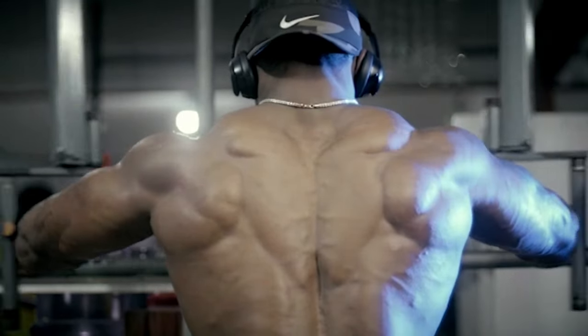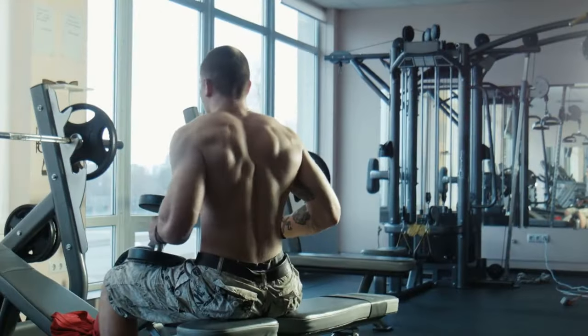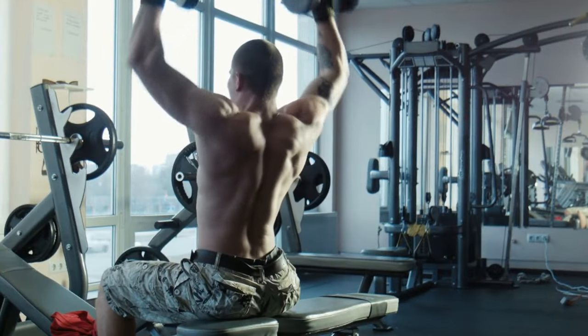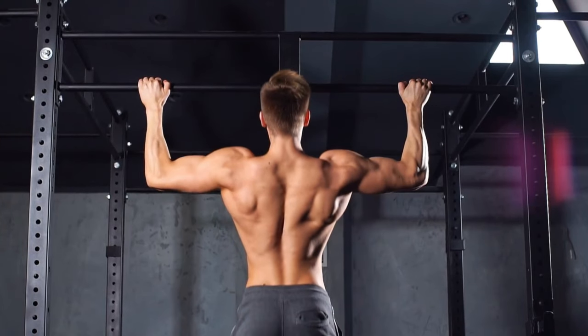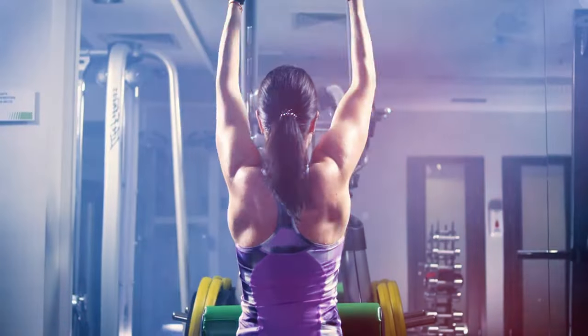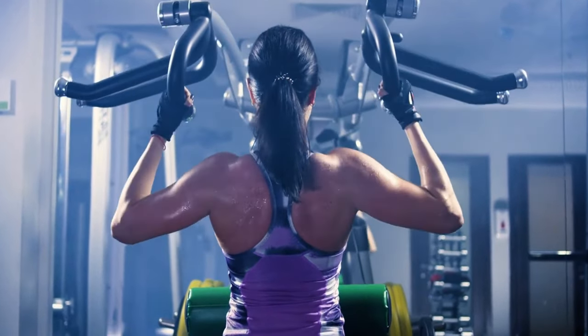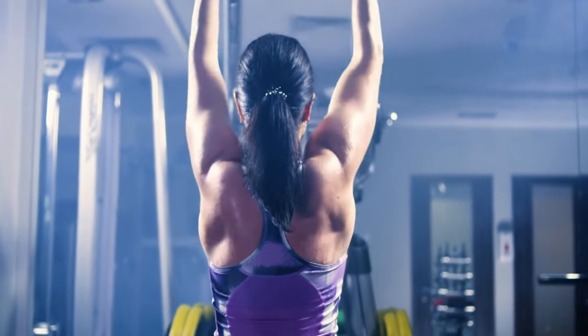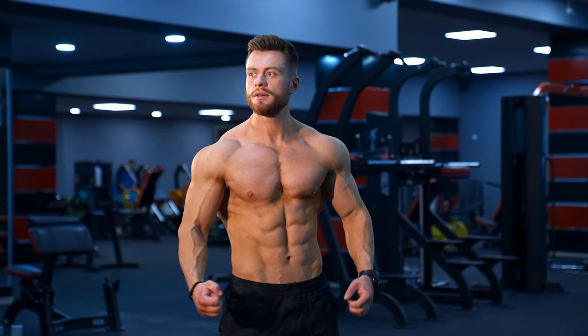Have you been looking for a classic exercise that can help you get a well-sculpted wider back? Do you dream of a V-taper look where your upper body is proportionally wider and bigger compared to your waist? You're at the right place. In this video, I'll tell you the 8 best exercises that will help you achieve a bigger and wider back fast. Watch the video till the end — it'll be interesting.